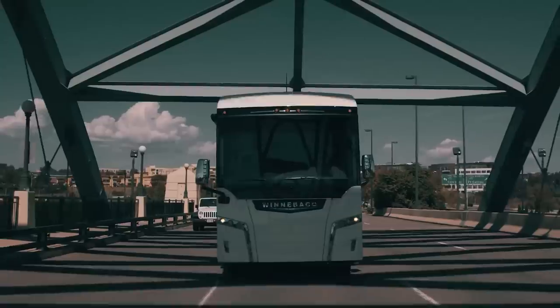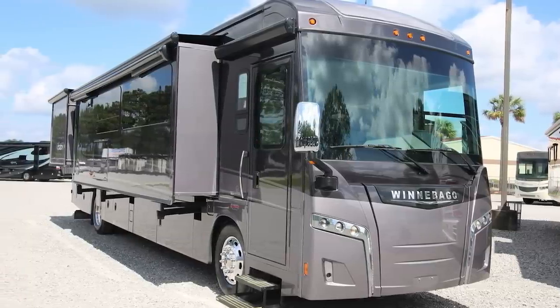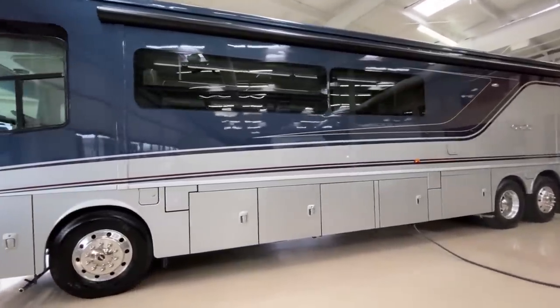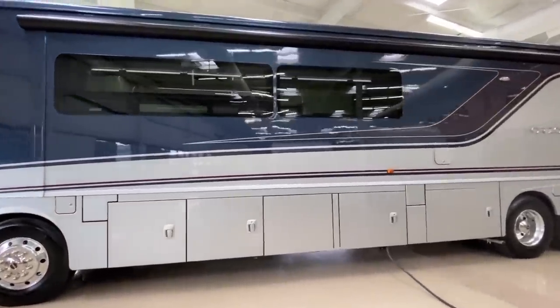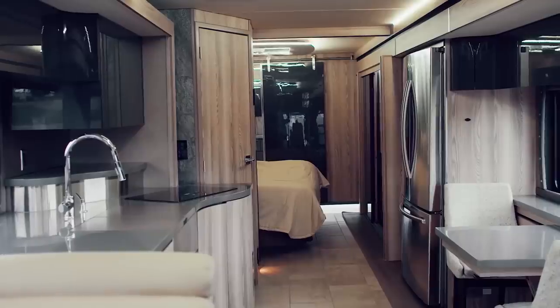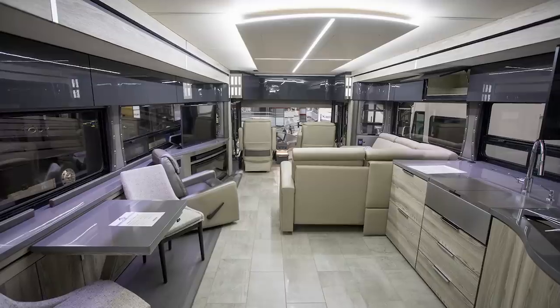Winnebago is a household name in the world of RVs, so it's no surprise that they have an ultra-luxury offering up for grabs. Their flagship model, the Horizon, is the best performing RV in the Winnebago lineup, blending ultimate driving performance with uncompromising comfort. The Horizon is laden with luxury trim and cool gadgetry throughout.